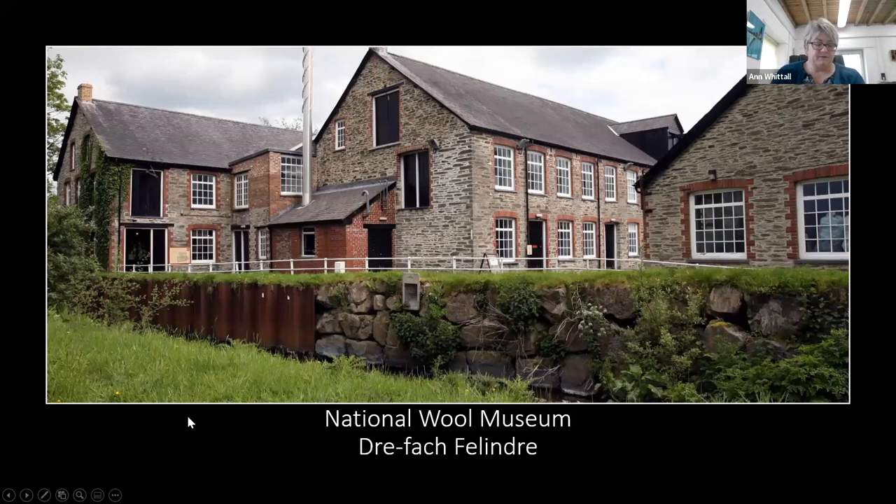Cambrian Mills was the largest of all the Drefach Felindre mills, built in 1902 on the site of a previous weaving shed. It was a fully comprehensive, highly mechanised mill run by a gas engine powered by coal, with 40 to 50 staff in its heyday. You can still see evidence of the staff around the building — there's graffiti at various points, and in the textile gallery, the old sewing room window frame has inscriptions recording which girls were getting married and when the first baby arrived.